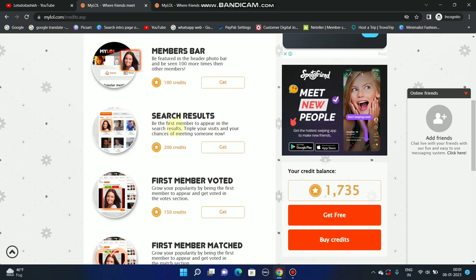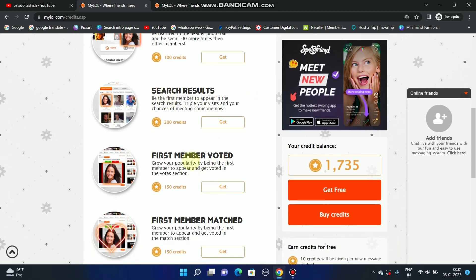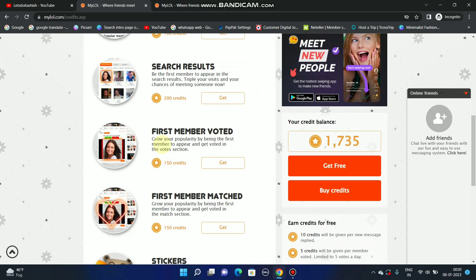The third option is search results: be the first member to appear in search results, triple your visits and your chances of meeting someone. If you use 200 credits, whenever anyone searches for people, you will appear at the top — like you can see the first member shown there.